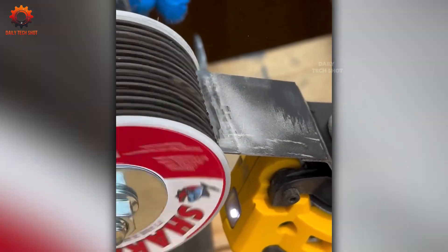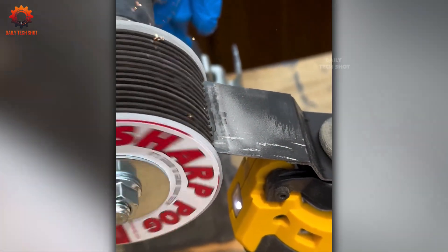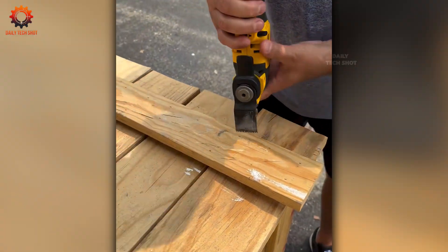Sharpening just got fun. This tool works fast, feels smooth, and brings your blades back to life without the hassle.